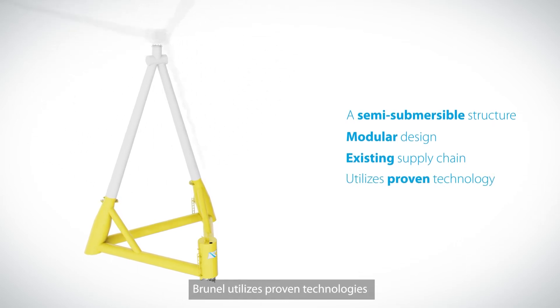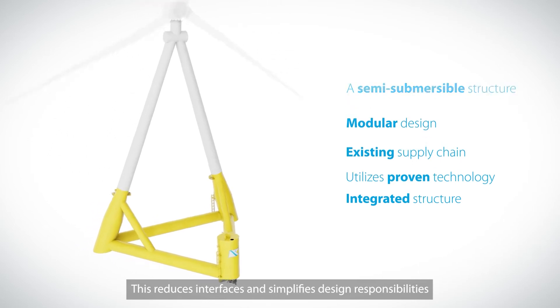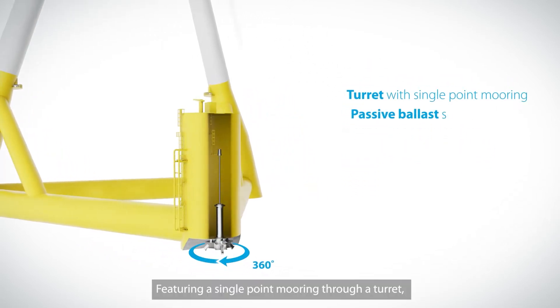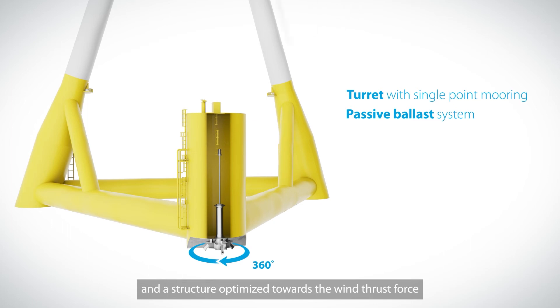Brunel utilizes proven technologies and is built as an integrated structure from nacelle to mooring. This reduces interfaces and simplifies design responsibilities. Featuring a single point mooring through a turret, the weather veining function allows for a passive ballast system and a structure optimized towards the wind thrust force.